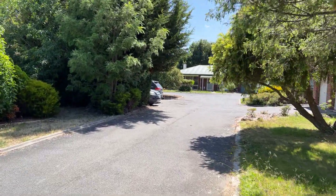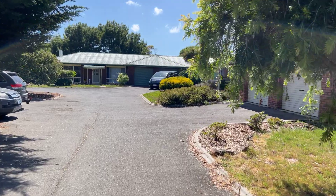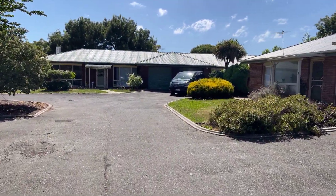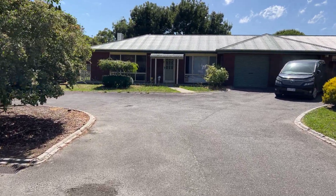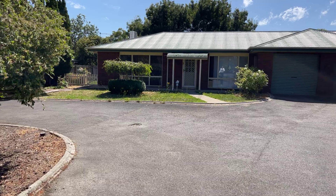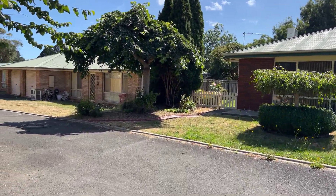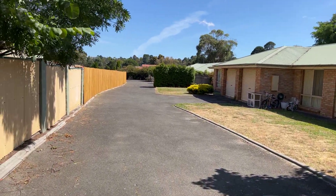Beautiful day here in Launceston again. We've sold a fair few in here actually over time — I reckon I would have sold four or five of them. Good location. Nice, mostly two bedroom units, which this one is. Nice and private.